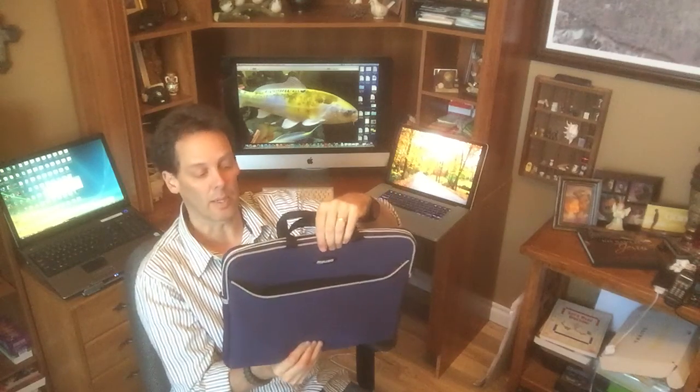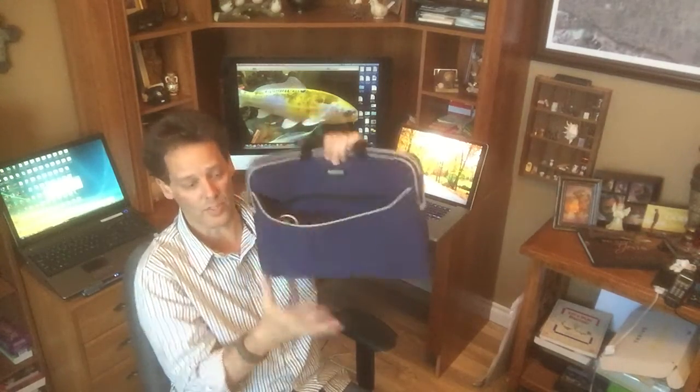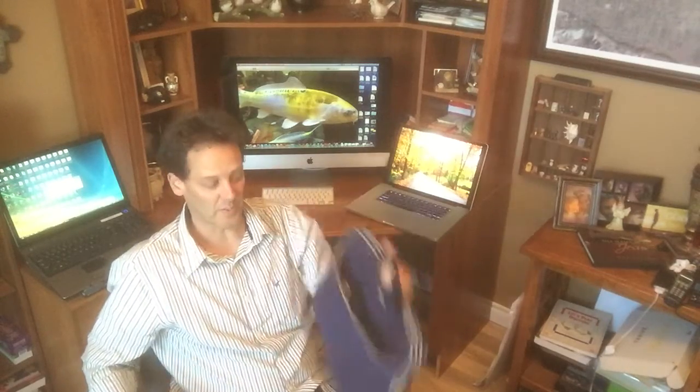I'm not selling them, but you can find them on eBay for maybe $20-30. It's got an extra zipper in front where you can keep all your cables, and it's got a nice handle. Just couldn't get any better for the price — $20-30 on eBay, and that's what we use.